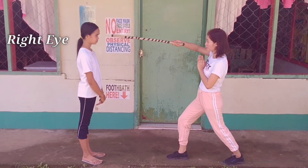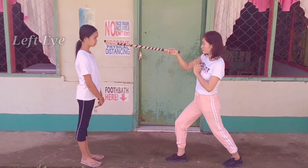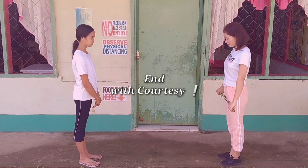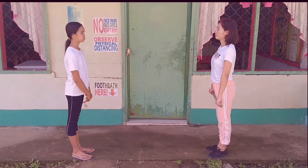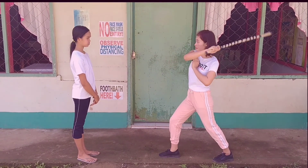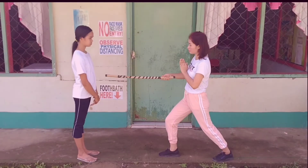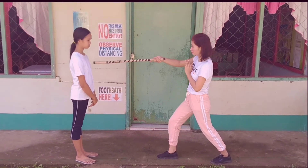Right knee. Right eye. Left eye. The crown of the head.